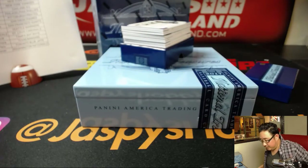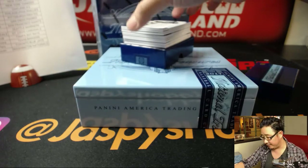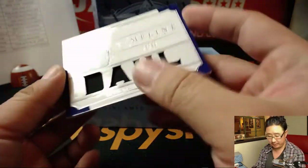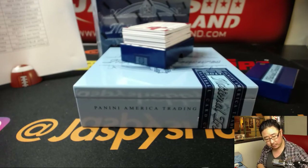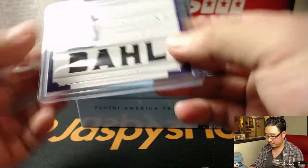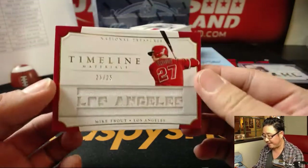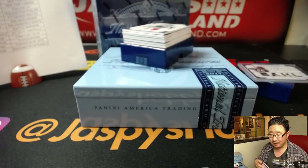Alright. National Treasures Baseball, one of my favorite products from year to year. Good luck, everybody. We're going to lead off with David Dahl, 82 out of 99, Rookie Timeline Materials for the Rockies — that'll be for Sanford. Nice David Dahl, another timeline. 25 out of 25 — Mike Trout. Who's going trout fishing today? Will, with the Mike Trout to start you out.